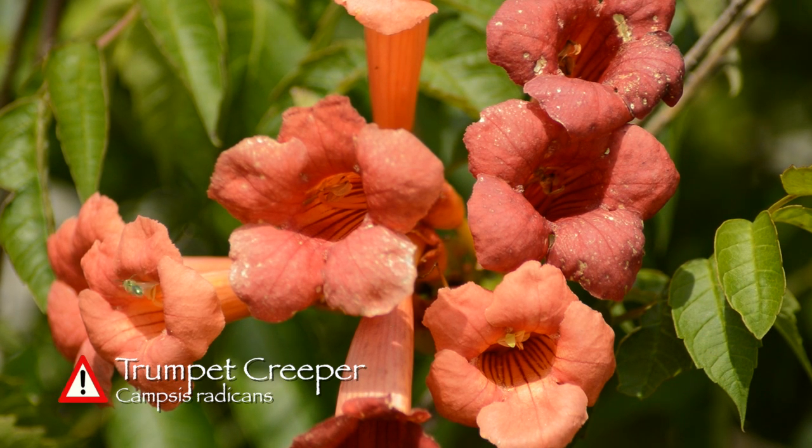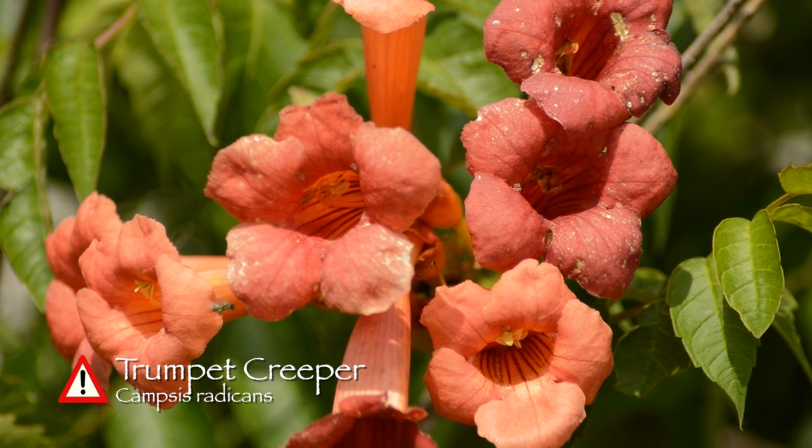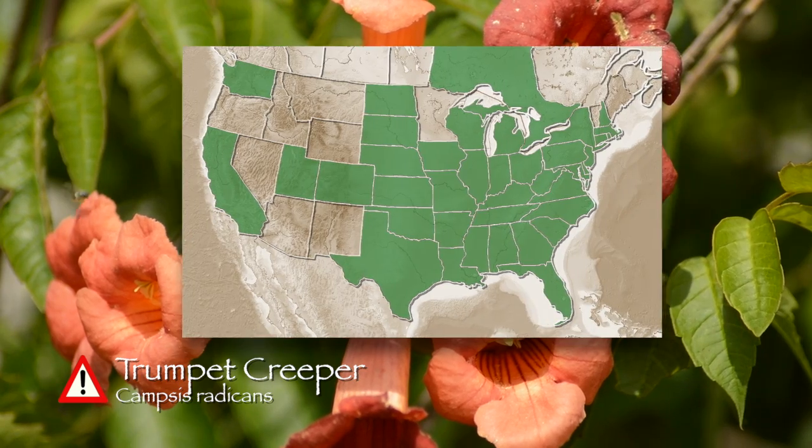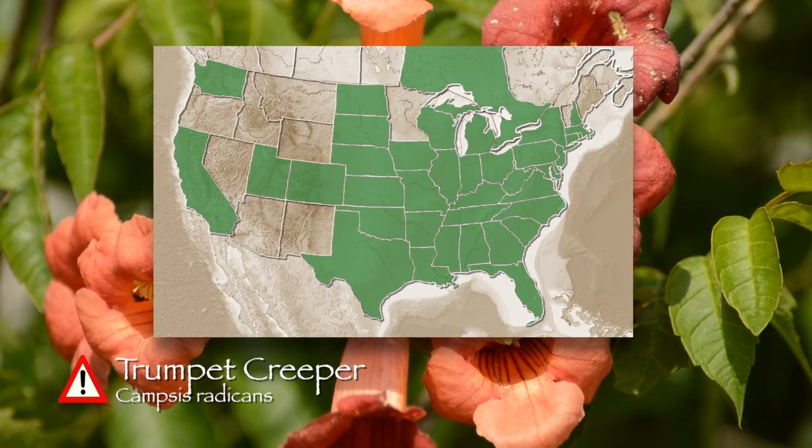Trumpet creeper, also known as Campsis radicans, this member of the Bignonia family is a perennial, meaning its lifespan is longer than two years, and it can be found throughout most of the United States and in Ontario, Canada.